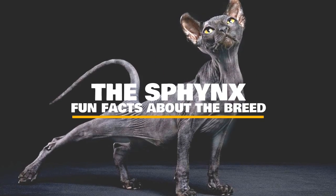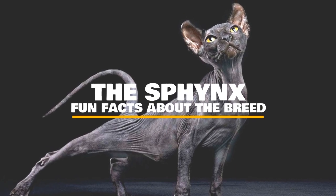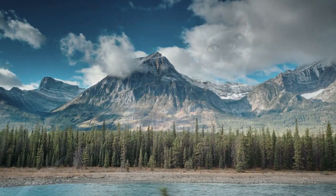With their angular faces, big ears, and smooth bodies, sphinxes are living, and purring, proof that there's more to a cat than its fur coat. Here are a few facts about the fleshy feline.